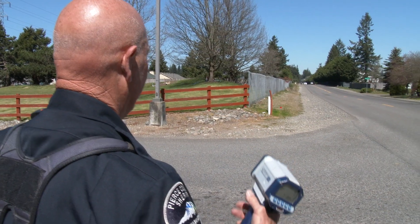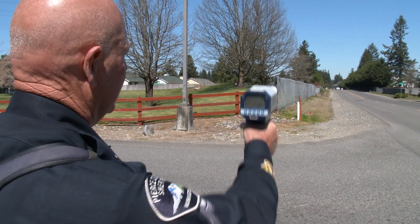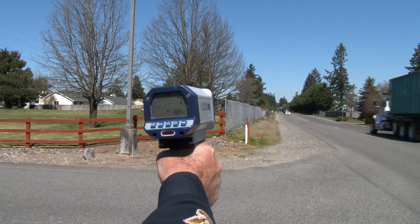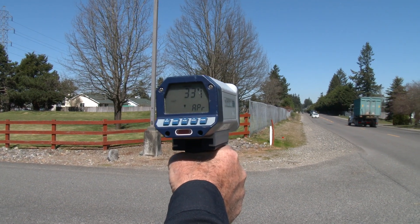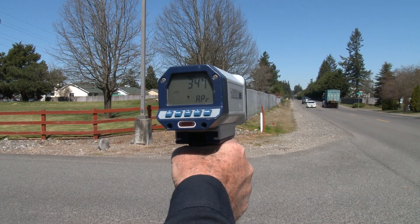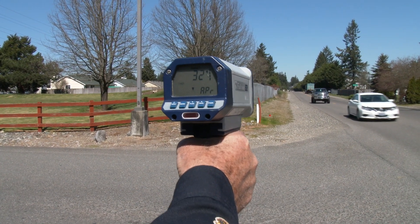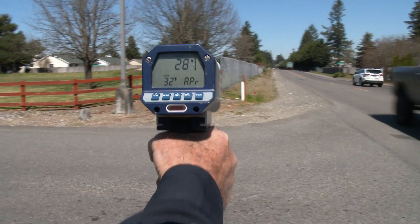Now I'm going to demonstrate the handheld radar. I just point it at the car — it's coming at me. I pull the trigger and the display registers his speed, which is at 34 miles an hour. If I want to lock the speed so I can read it, I just let go of the trigger and it shows me his speed.